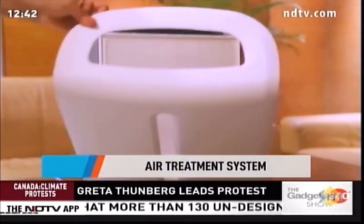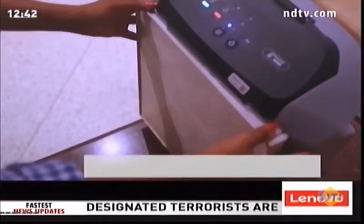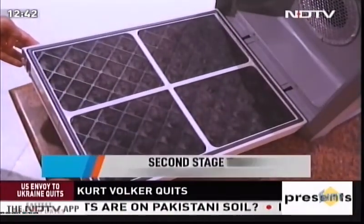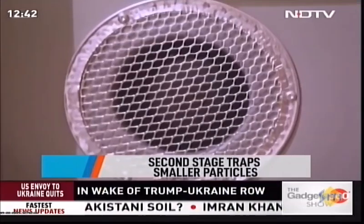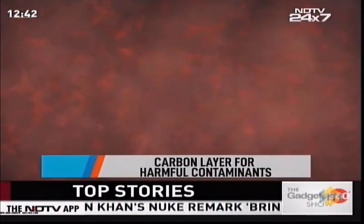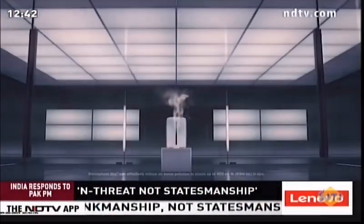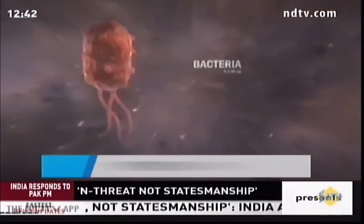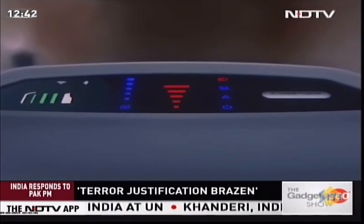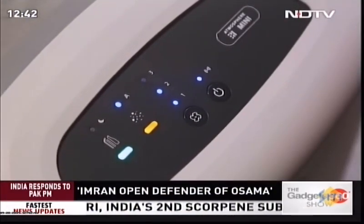The first stage is a pre-filter layer to capture larger airborne fibers and hair. The second stage traps 300 plus pathogens and particulates like bacteria, virus, and pollen. The third stage is a carbon layer filter that captures 15 plus gaseous contaminants like formaldehyde, sulfur dioxide, nitrogen dioxide, and other household odors. This filtration system is better than a HEPA filter and effectively captures 99.99% of particles as small as 0.0024 microns.